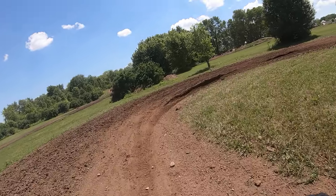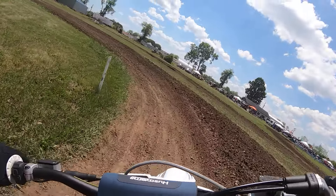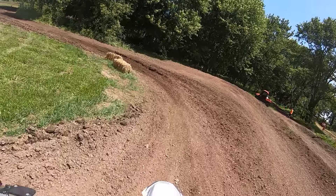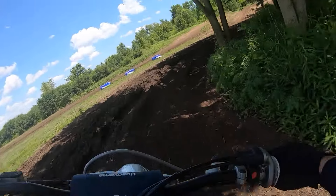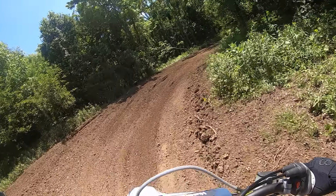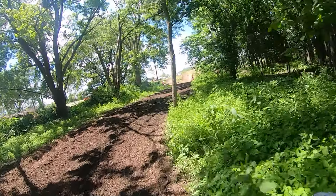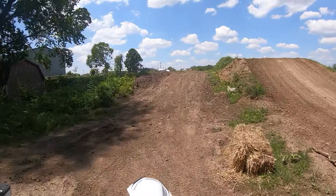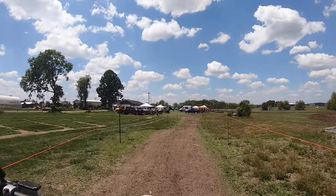This is where I like these 350s — they just drop into this red stuff so nice. 350s are like the best when it comes to power, weight, and handling. Such a fun bike, so agile.